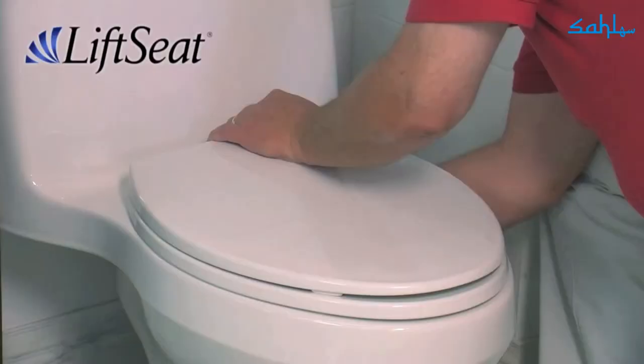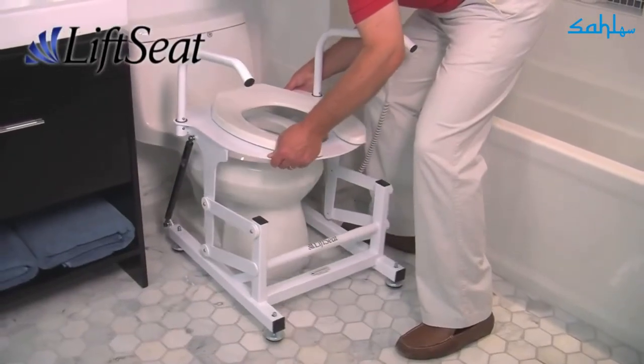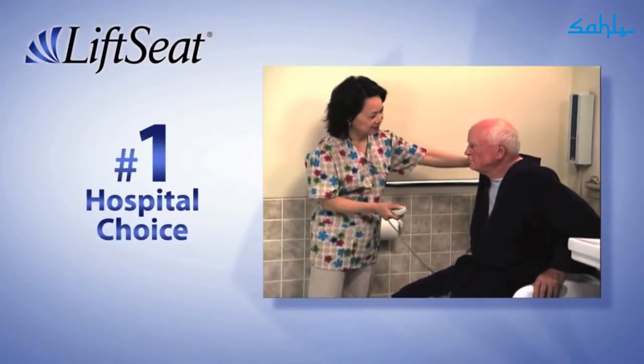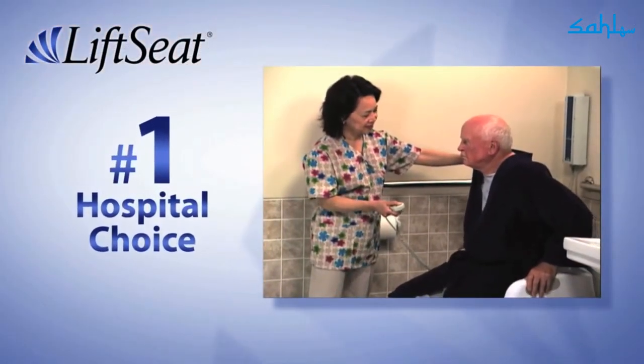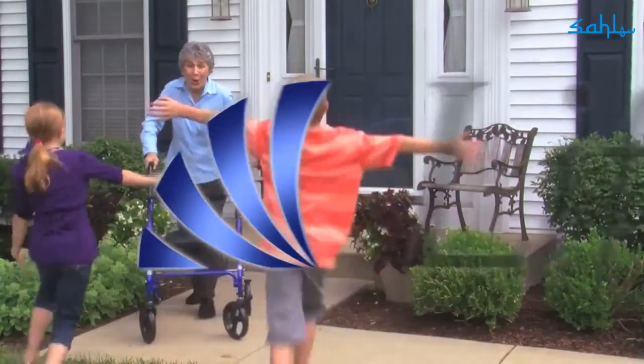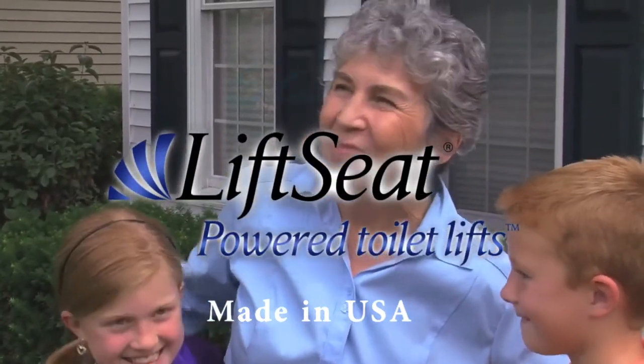Your new Lift Seat will be delivered right to your door, and installing it couldn't be easier — the unit stands securely over your toilet without attaching to the bowl. Lift Seat is the leading powered toilet lift used in hospitals, rehabilitation centers, and nursing homes. Stay safe, stay in your home — order Lift Seat today.